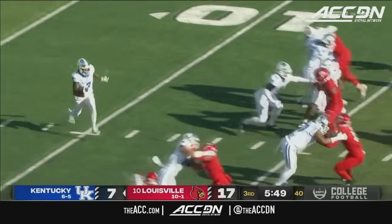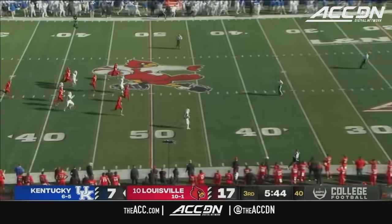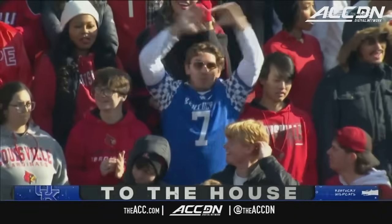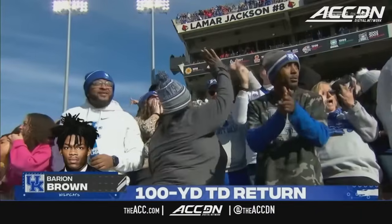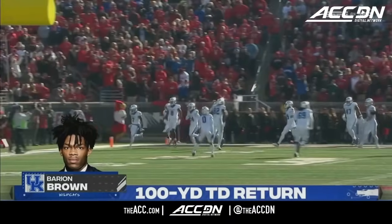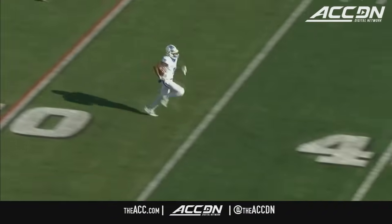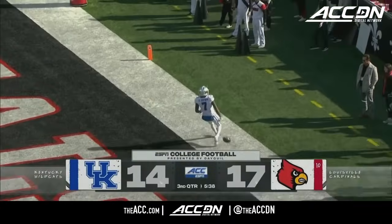Brown's going to take it out from the end zone — and it's a good decision. Well, how's that Kentucky fan feeling? Mighty good — 100 yard touchdown return for Brown! He's done it again! I don't have a problem taking it out of the end zone, not when you've got jets like this — ball striding all the way, and this rivalry just heats up even hotter.